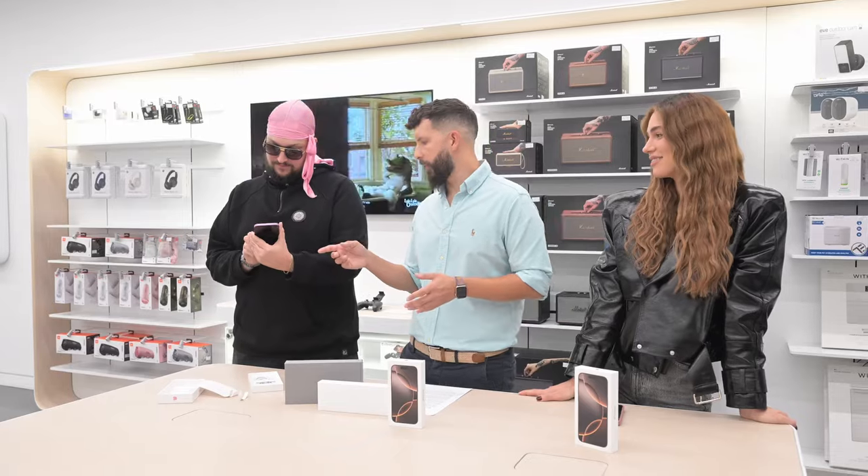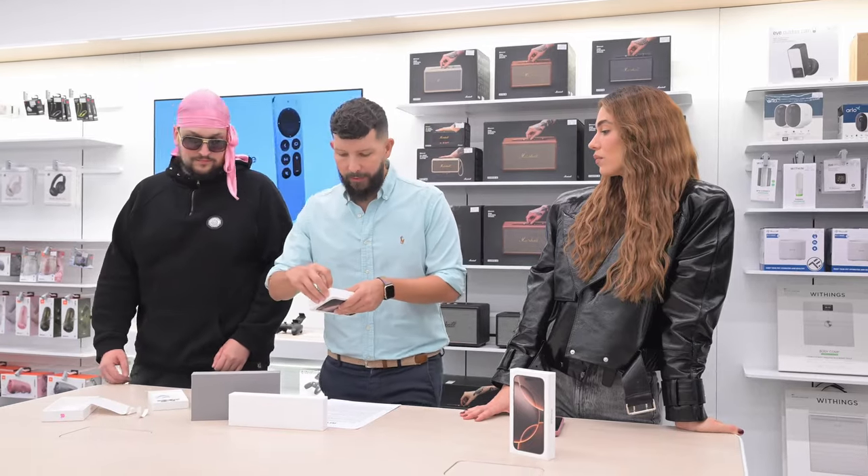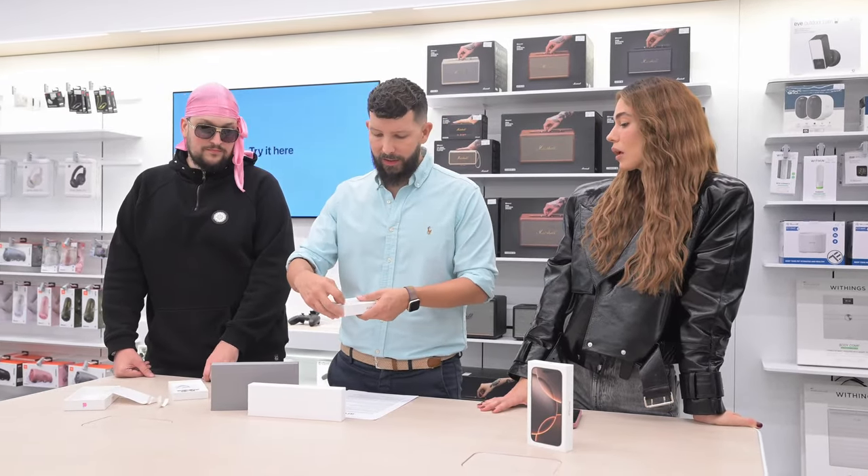What's also significant is that this year the 16 models have an action button and a camera shutter button, which is a completely new button also found on the Pro models. This year it's improved — it has five times telephoto zoom, and it's identical on the Pro Max and Pro model.